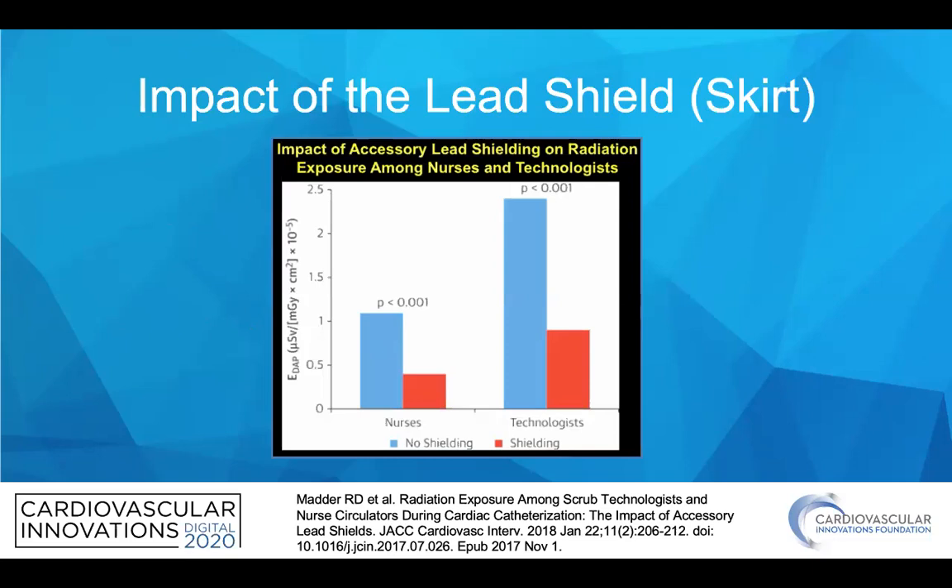The impact of the lead shield, or skirt, is shown here in the study by Matter, which showed a reduction in exposure to nurses and technologists, and there is also data that it reduces exposure to physicians. The lead shield should certainly be placed on the table to reduce exposure.